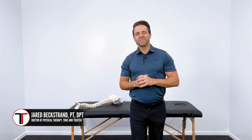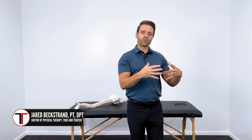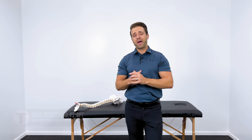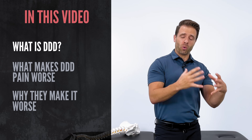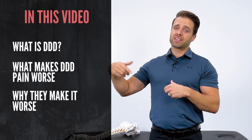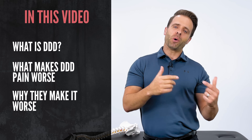What's up guys? Dr. Jared here. And these are four things that you should avoid that might be making your degenerative disc or your stenosis low back pain worse. We're going to talk about what those are, why those are aggravating, and give you some different ideas of some things that you should be doing instead that hopefully help your lower back to feel better.